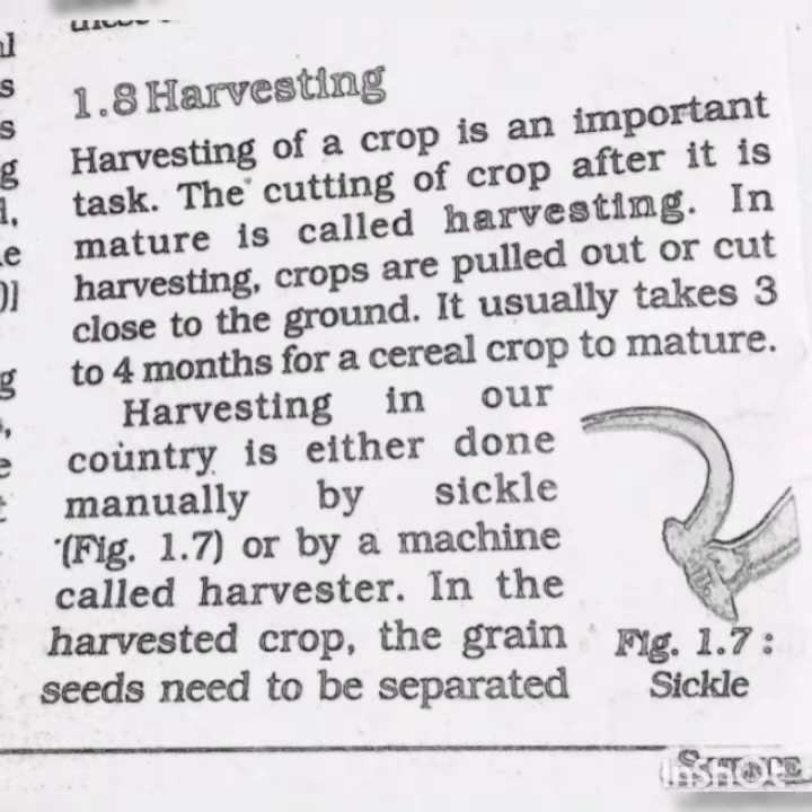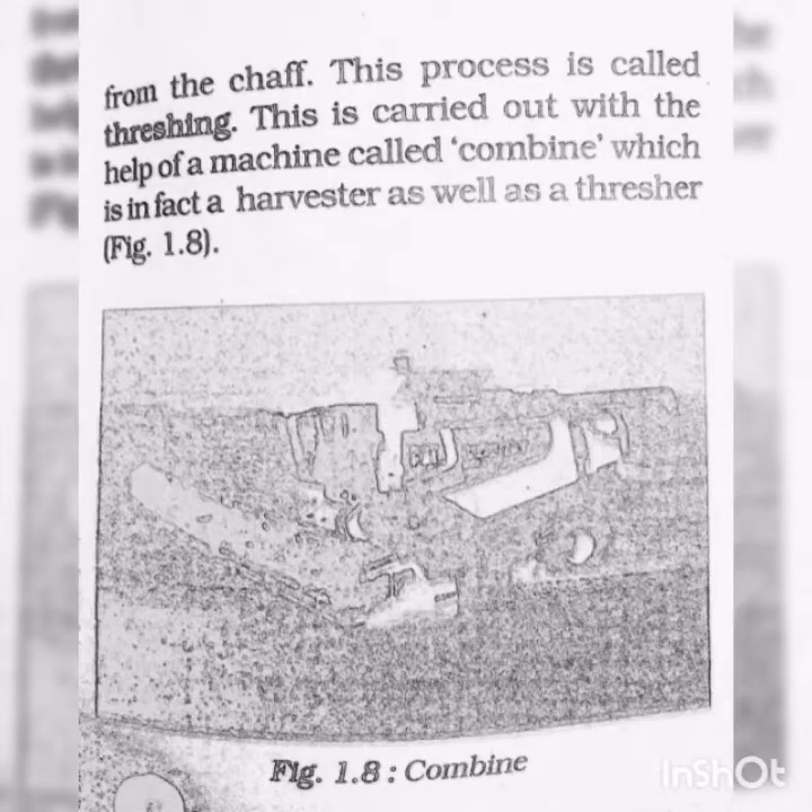Harvesting in our country is either done manually by sickle — sickle is the instrument of harvesting — or by a machine called harvester. In the harvested crop, the grain seeds need to be separated from the chaff. This process is called threshing, and is carried out with the help of a machine called a combine, which is in fact a harvester as well as a thresher.